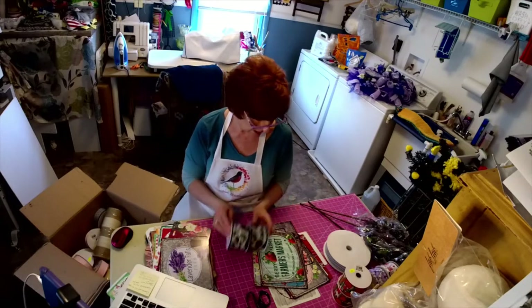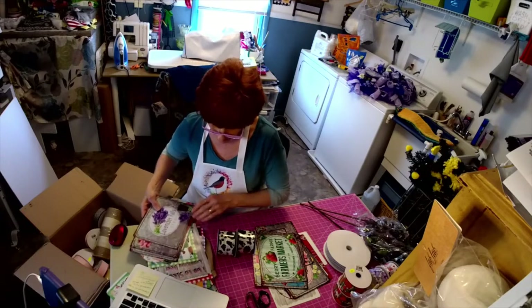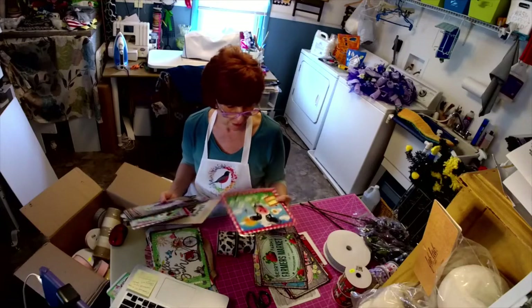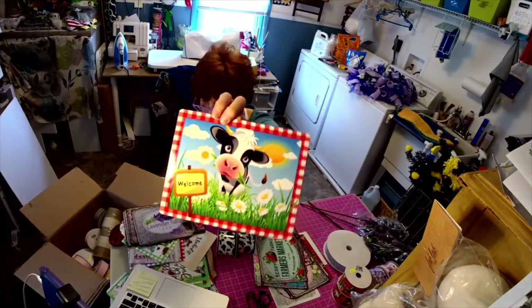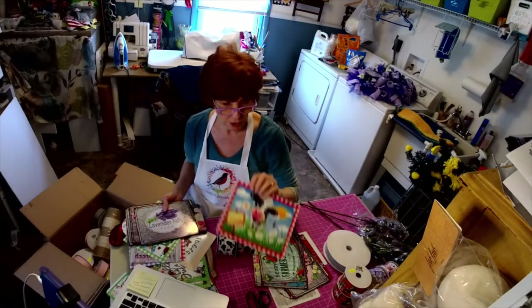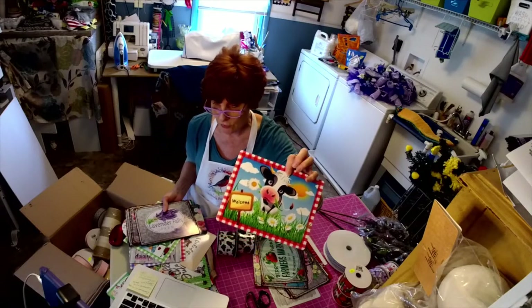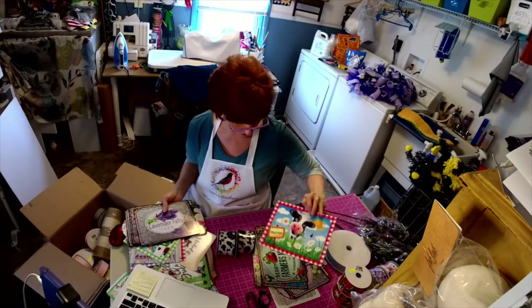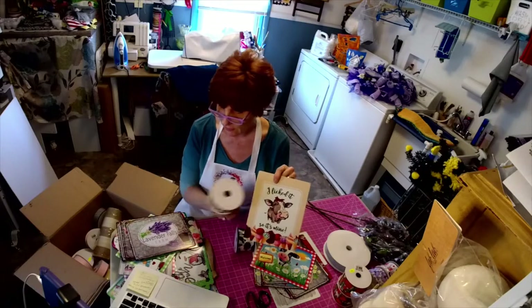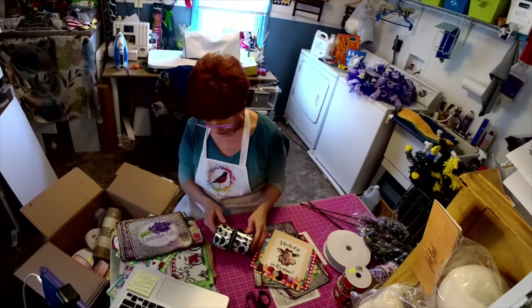I also have two cow signs and I've had a bunch of orders for them. I put a bow on one because Kathy Loops has a really cute cow she's making — her cow has a red bow at the top of the head, so I went ahead and added the red bow. I can do it with or without the bow. Definitely because I've got my cows, I had to add my cow ribbon — I got a couple of those.